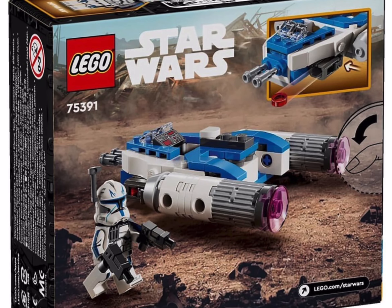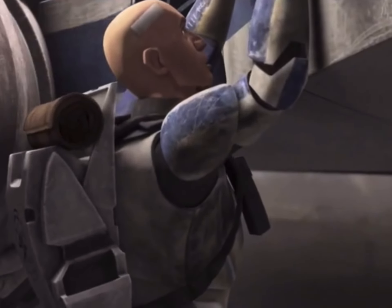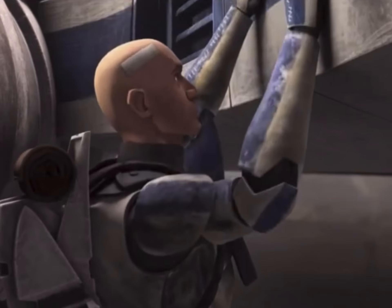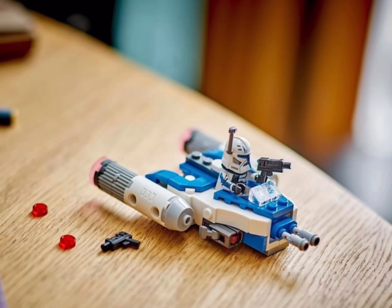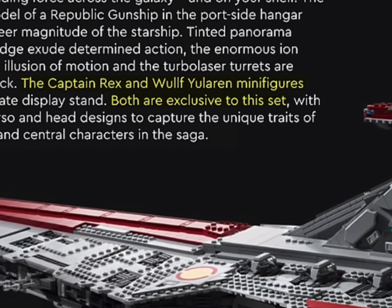Despite the fact that it's going to give me the opportunity to grab a very exclusive figure, I do feel that LEGO potentially should have created a second Captain Rex figure for this Microfighter and stuck to the exclusivity that was specified in the Venator manual.